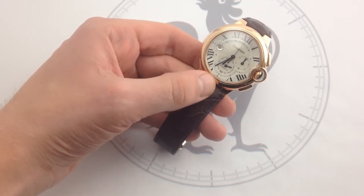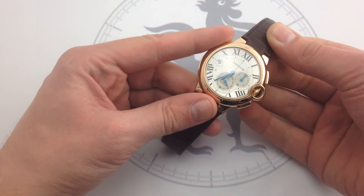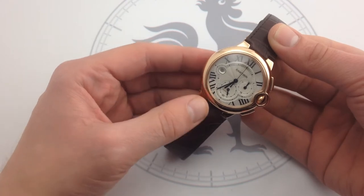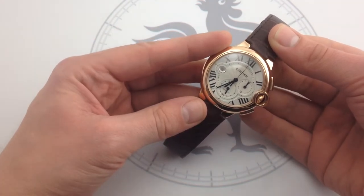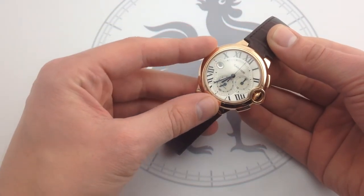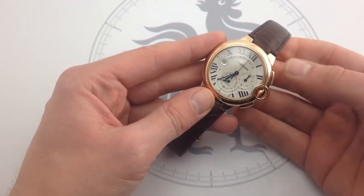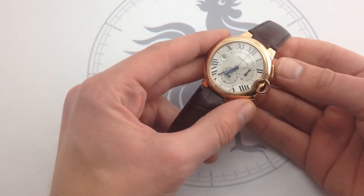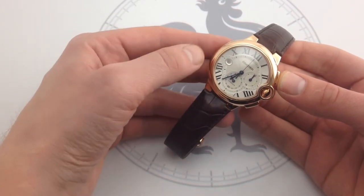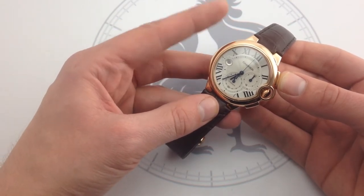Given that the Ballon Bleu has become so distinctive, emblematic, and significant within the Cartier catalog in the modern era, it's no surprise that three years later Cartier began to flesh out the model lineup with a chronograph reference. Launched in 2009, the Ballon Bleu Chronograph — here in its XL variant — takes everything successful, aesthetically pleasing, and distinctive about the Cartier Ballon Bleu and puts it in a chronograph format. The chronograph pushers and dial features integrate almost seamlessly into the original Ballon Bleu shape, as it was designed as a flexible platform.